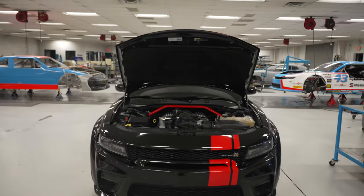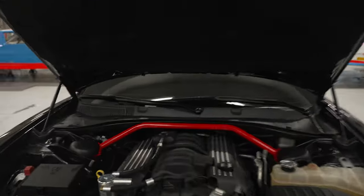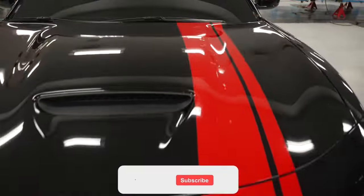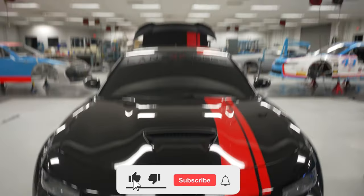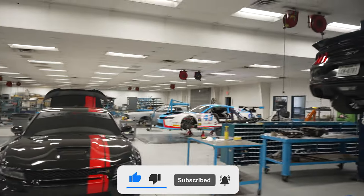Look at that from a distance — that's clean. Let's go ahead and close it down. Petty's Garage. That's dope.